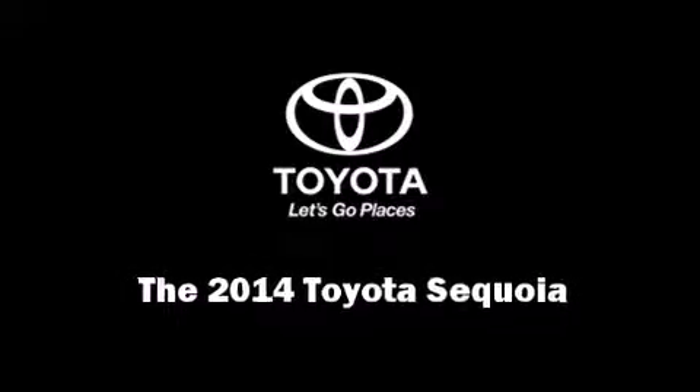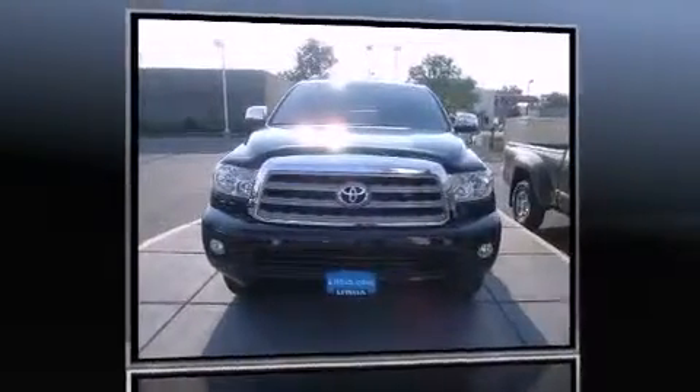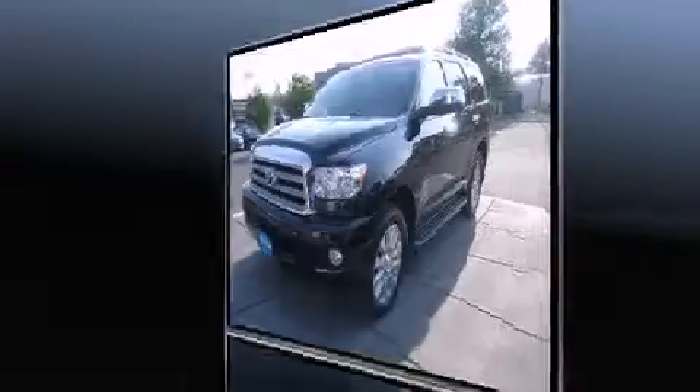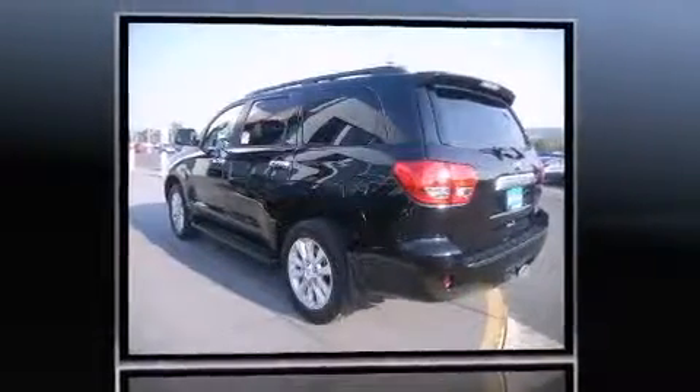Sensibility and practicality define the 2014 Toyota Sequoia. Under the hood, you'll find an 8-cylinder engine with more than 350 horsepower, and load-leveling rear suspension maintains a comfortable ride.